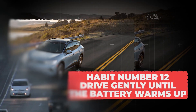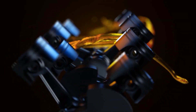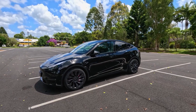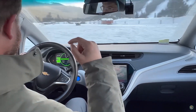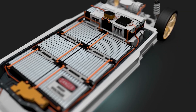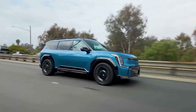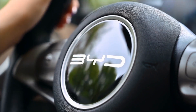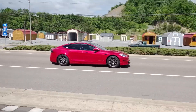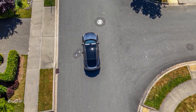Habit number 12: drive gently until the battery warms up. Old gas cars taught us not to rev the engine hard right after starting on a cold morning because the oil needs time to flow. EVs are the same — the battery pack and drivetrain also prefer a gentle start when they're cold. If you floor it the second you leave your driveway in winter, the cold pack has to work extra hard, creating stress inside the battery cells that affects long-term performance. Instead, give your car a few minutes of normal light driving. As the battery warms up naturally, everything runs smoother and you get better range for the day. Driving easy at the start is one of those tiny, unnoticeable habits that add up big time over years.